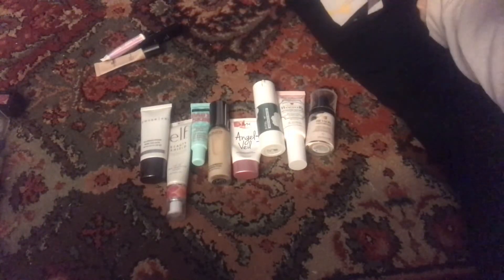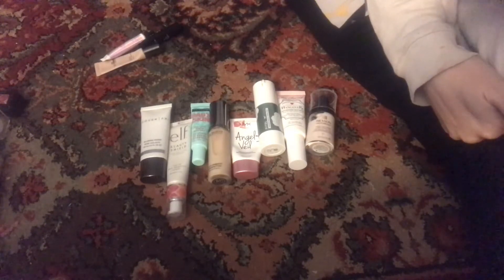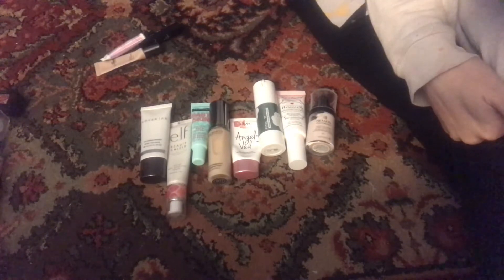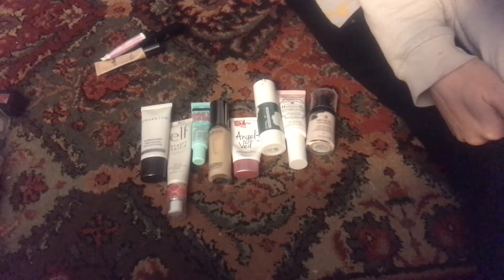Hey everybody, we are going over my inventory for the beginning of 2019. I didn't have numbers for 2018 until midway through 2018, so I was not actually paying attention to loss and gain. I am planning on going on a low buy for the majority of 2019. As of right now I don't want to go on a no buy because I don't think I'm going to be able to stick to no buy rules.